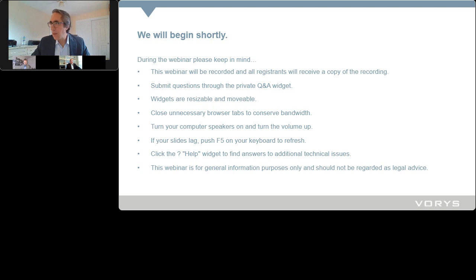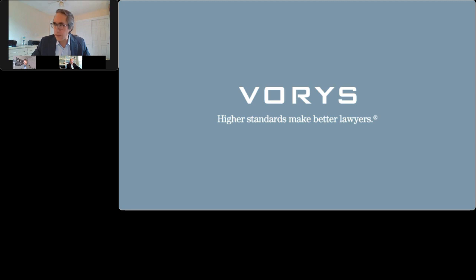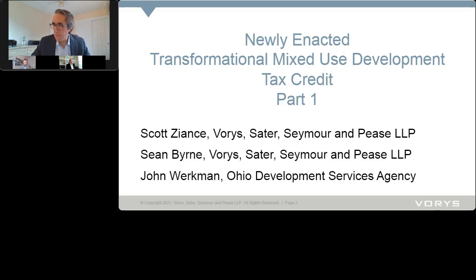Thank you both for joining us. We're going to jump right into it with some acknowledgments. Thank you to our business development team, especially Katie and Hannah. Thanks to Senator Kirk Schering and his vision behind this credit — he really carried the ball, as he's done with the Ohio Historic Tax Credit and many other important programs. NAOP played a significant role, and Mike Sikora from NAOP did a lot of work on this.